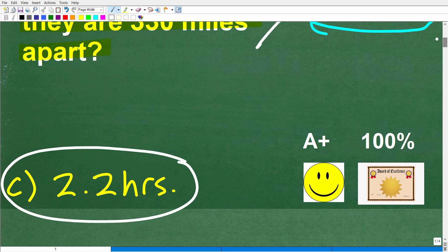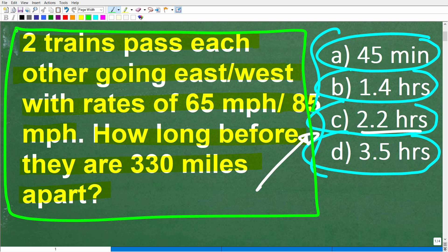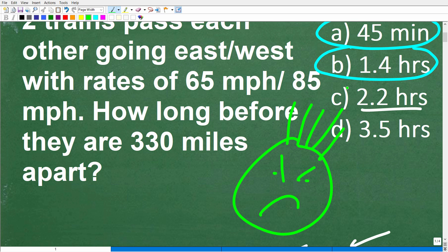If you got this right, you get a happy face, an A+, a 100%, and a Certificate of Excellence — you appear to be a certified professional expert in solving a basic algebra motion word problem. Now, I did mention the word algebra. I don't like to say 'algebra word problem' because a lot of people typically have a bad reaction to algebra word problems — it makes their hair stand up.